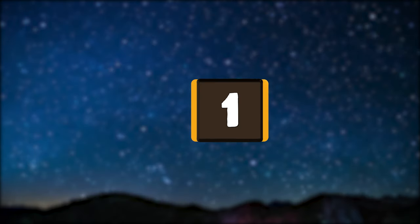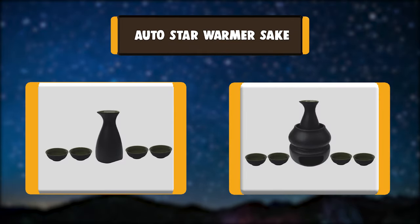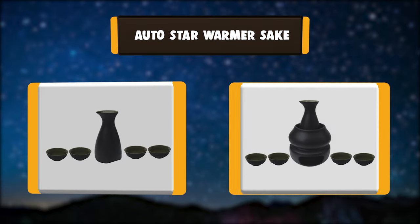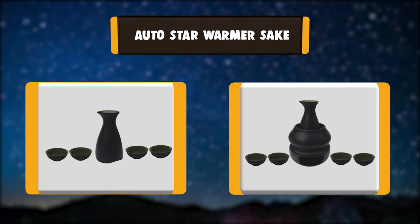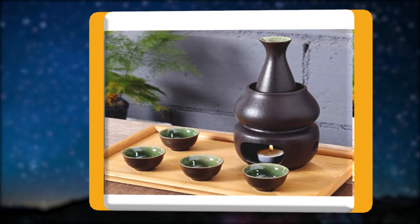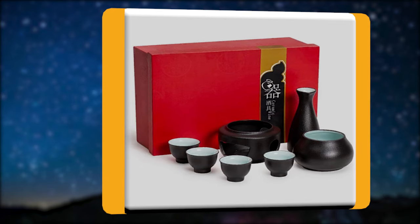Number 1: AutoStar Warmer Sake. This sake warmer set is a perfect sake tool for your favorite sake. The sake warmer set has a unique black pottery surface which is anti-skid, allowing you to hold the sake pot and sake cups steady during drinking. Perfect for all seasons.